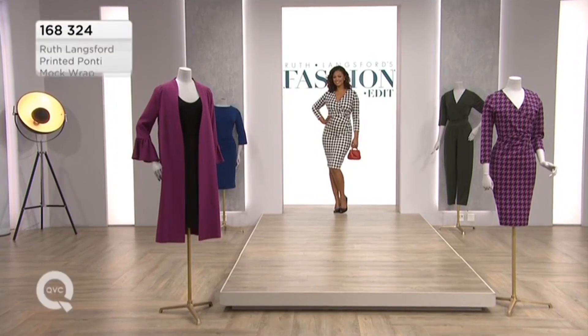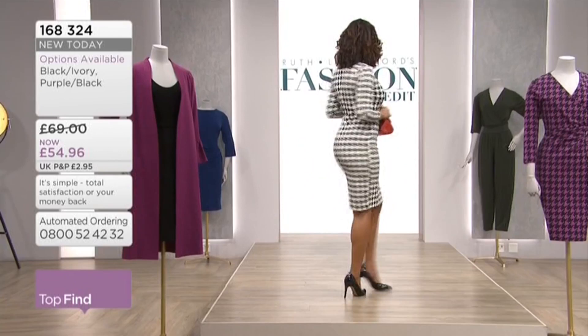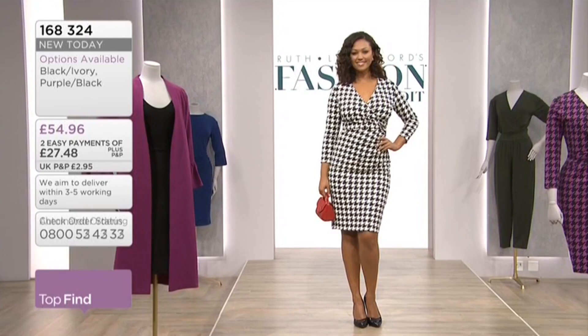Here are the girls just to show you, because we have two colour options. You're looking at the black and the ivory — the one that Ruth's wearing — looking gorgeous on our Rachel. The printed ponty mock wrap dress. We've also got it in purple and black, which you're going to see on Andrea shortly. £54.96, two easy payments of £27.48.